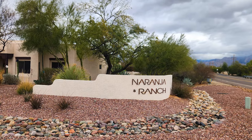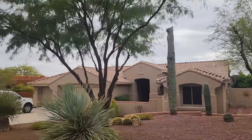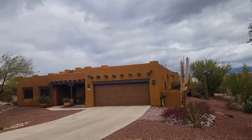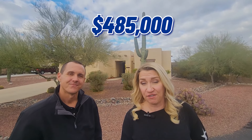We're over here in our last subdivision, which is Naranja Ranch. Personally, I really love this neighborhood — it's just very quiet. When you come in here, you may see people walking around; it's a nice, quiet neighborhood with a wonderful backdrop. There's a house behind us listed for $485,000 — three bedrooms, two bathrooms with a den and an Arizona room. It also has solar, which is a great feature, and as you can see, really great mountain views back here.